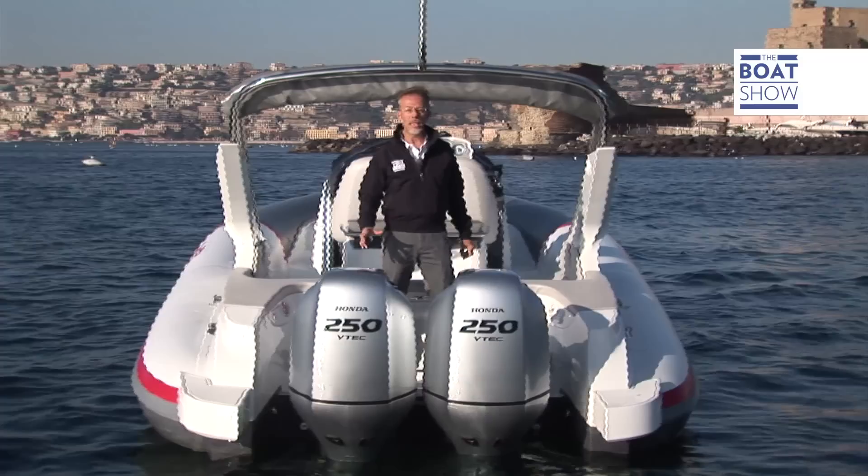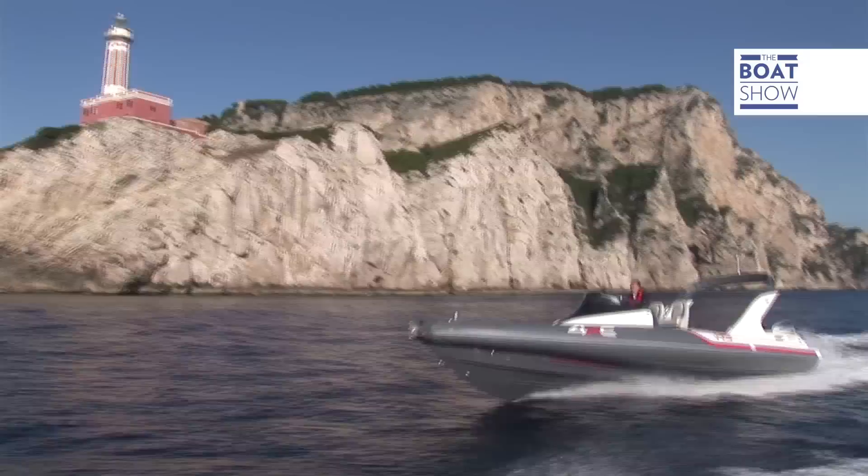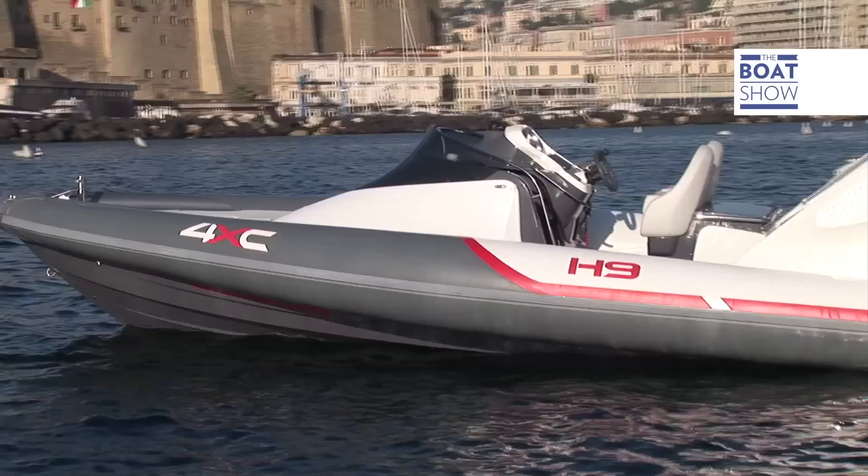Today I'm in Naples, on board a Maxi Honda dinghy equipped with two outboard Honda engines. They have brand new engines of 250 horsepower each, and today the conditions are ideal to test them out.